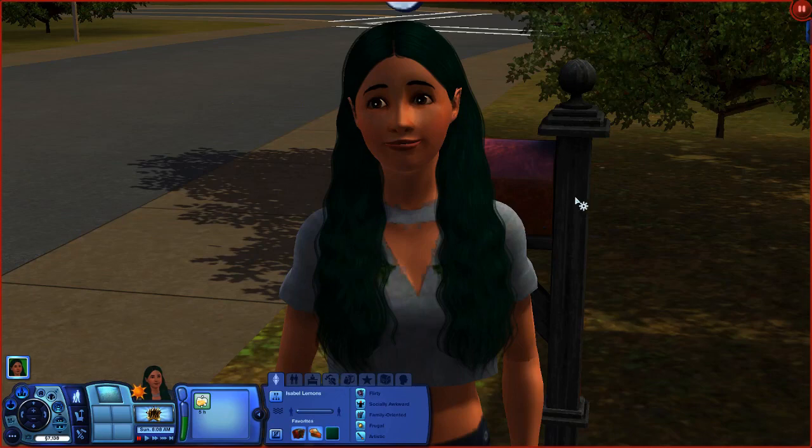Hi, I'm here with my 100 Baby Challenge. This is my current founder - well, I said current, but there's only one founder: Isabelle Lemons.